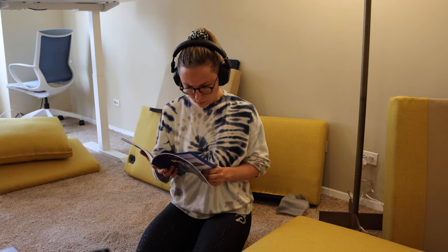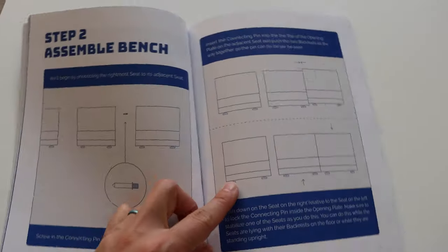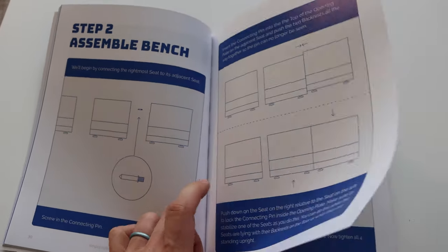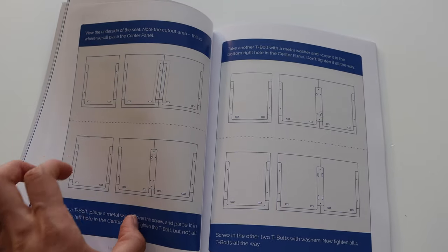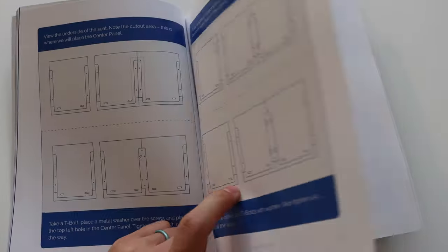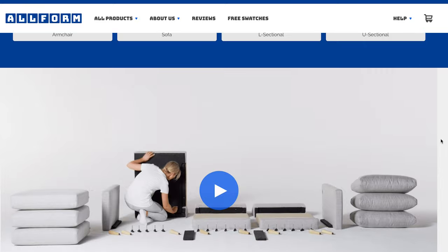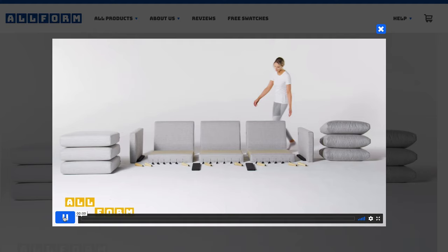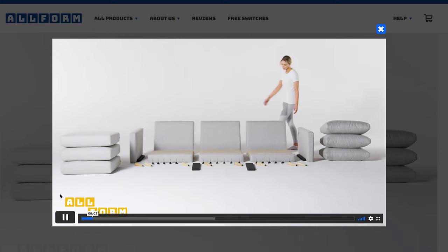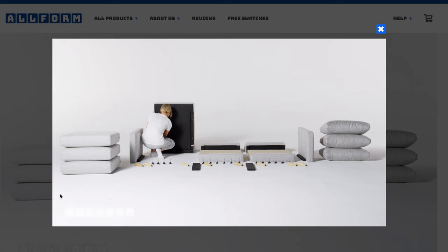Because everything is modular, there's one manual that works for all of the furniture pieces. Honestly, I found the manual a little bit confusing. I really recommend going on their website — they have a video showing you how to assemble an Allform sofa and I found that so much easier to follow. I probably wouldn't even mess with the manual; just go straight to that video and you will be set.